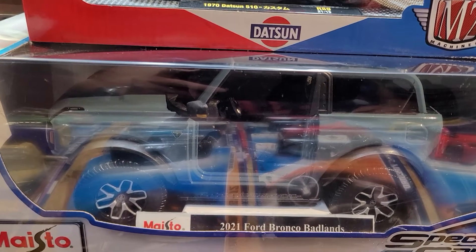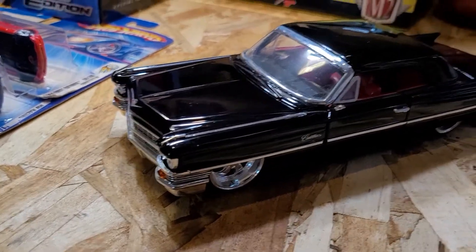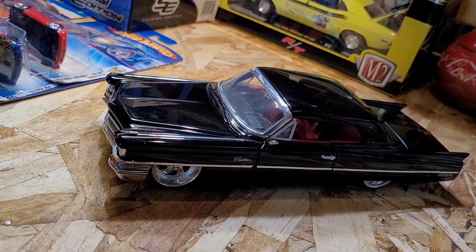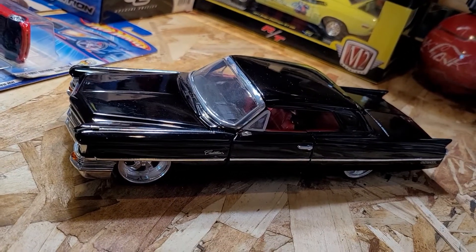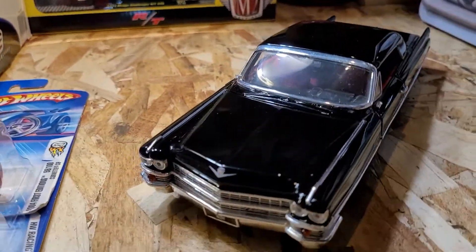And over here, ladies and gentlemen, we have another lowrider — this one is another Cadillac, 1963, ladies and gentlemen, boys and girls. Beautiful Cadillac, very nice — the detail and everything, ladies and gentlemen.